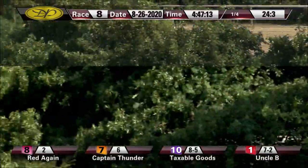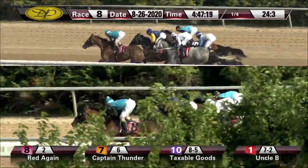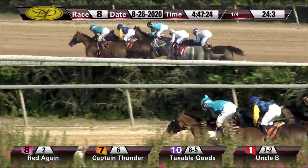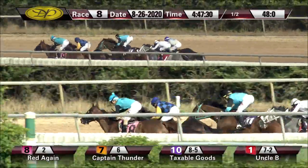On the front end, Red Again by a length with Captain Thunder right there, three wide. Taxable Goods, Annihilator between horses, Uncle Buck has the rail as they race toward the half-mile marker. Then with the half in 48 seconds flat, they race into the turn. Red Again continues to show the way.